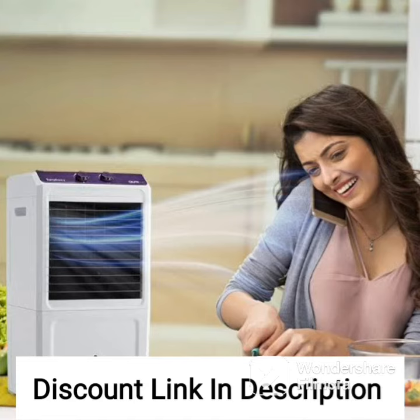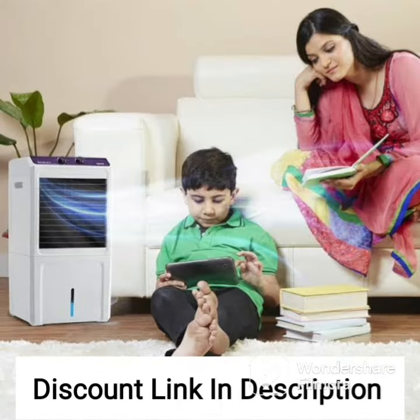The Symphony Storm 70 XL Desert Tower Air Cooler is a powerful and efficient cooling solution for large rooms or spaces. Its sleek design and white color make it a great addition to any room, while its advanced features ensure optimal cooling comfort.